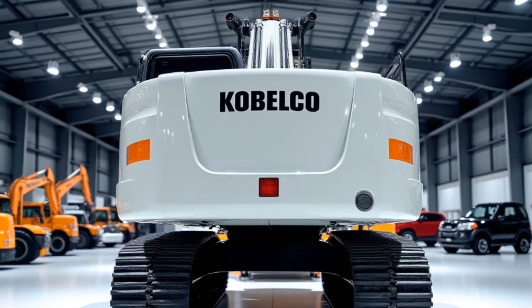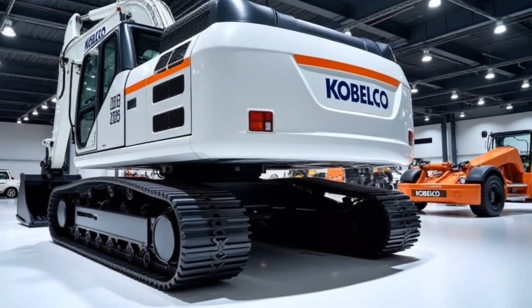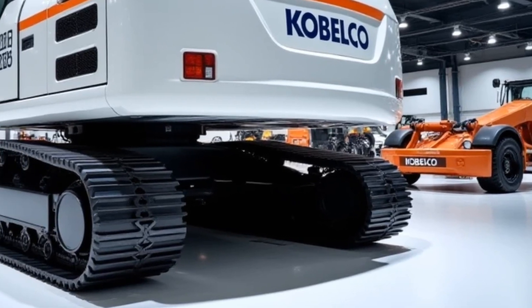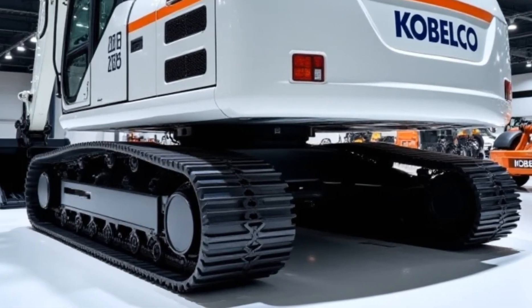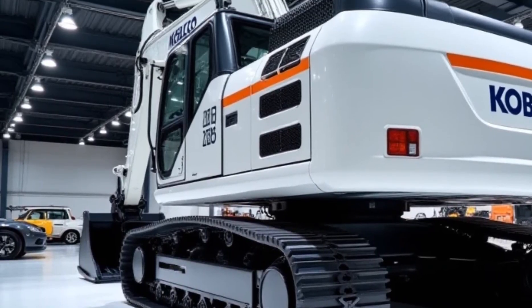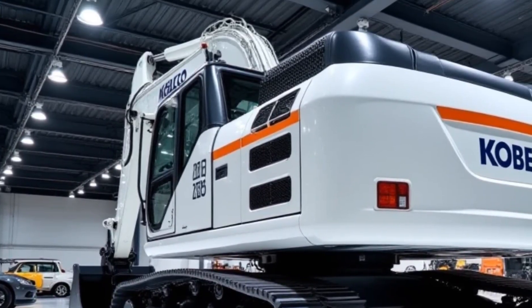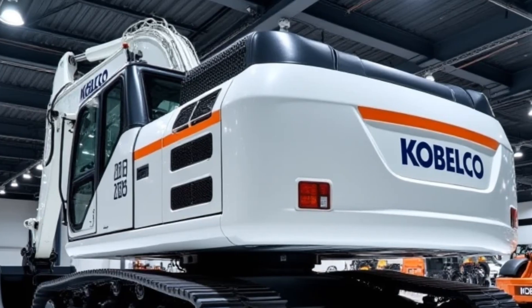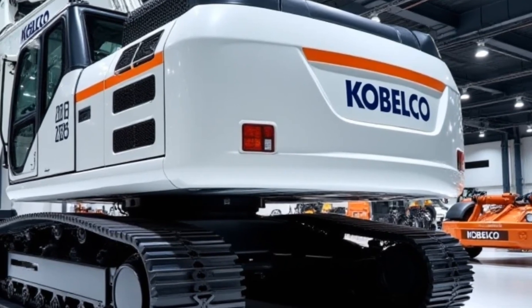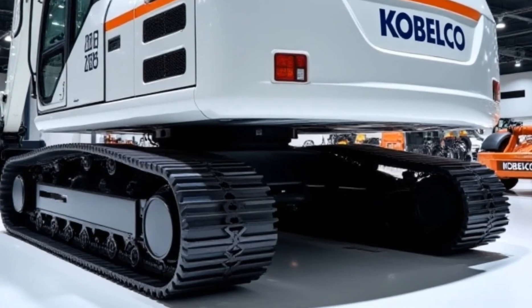The cabin of the 2025 Kobelco Excavator is designed for operator comfort. It features an ergonomic seat with air suspension, a touchscreen control panel, and enhanced noise insulation. The 360-degree camera system provides an unobstructed view, ensuring safer operations. Connectivity options like Bluetooth and USB ports add convenience for the operator.